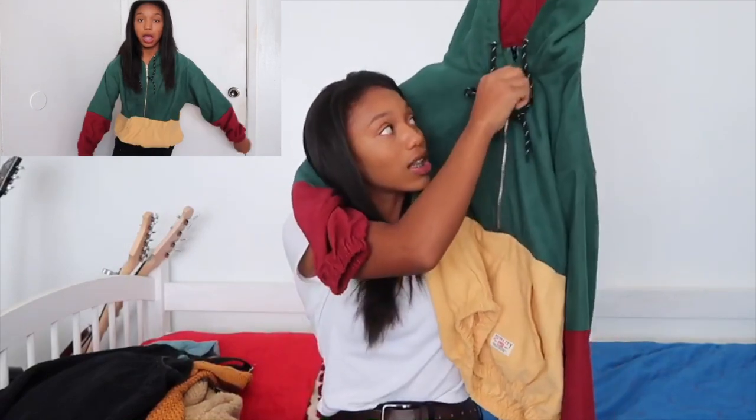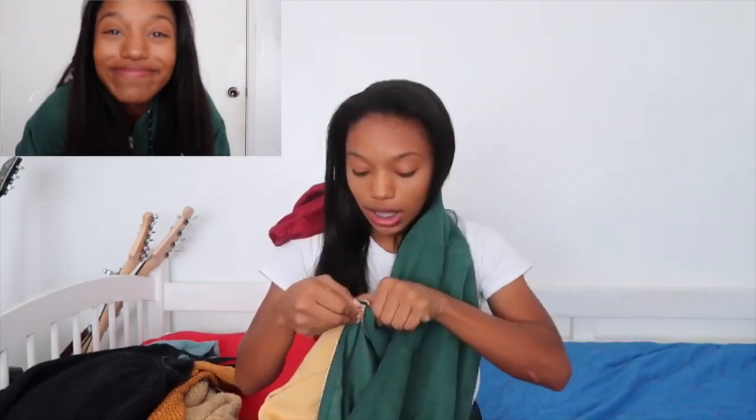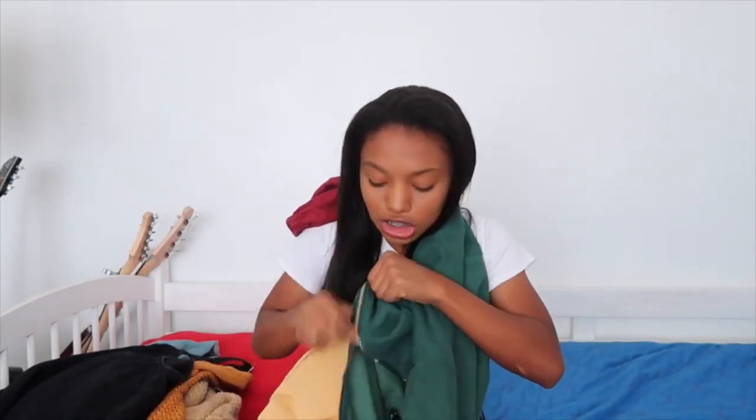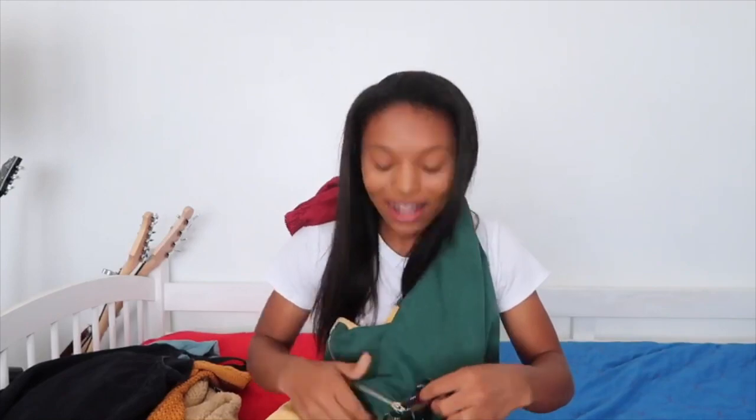It zips all the way down — actually, it doesn't zip all the way down — but the zipper is nice. It's kind of a cheap zipper but it works, so who cares. Anyways, next item!